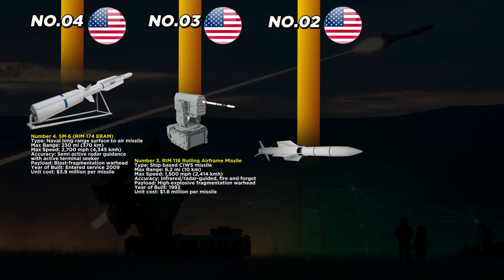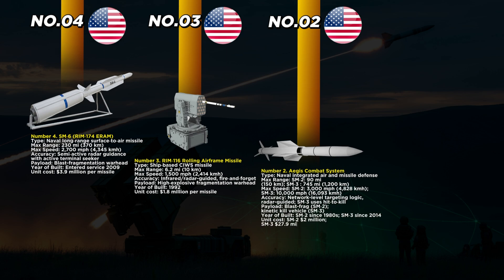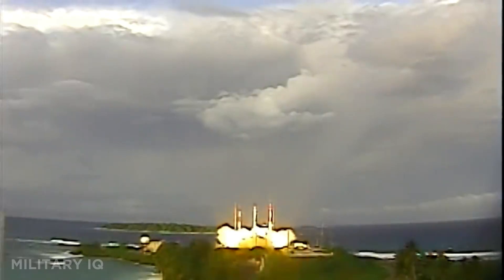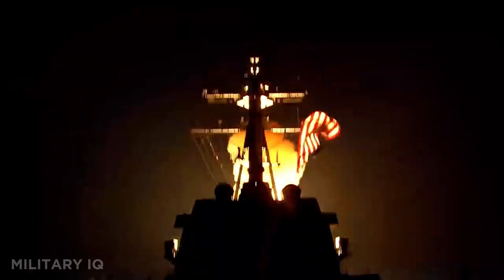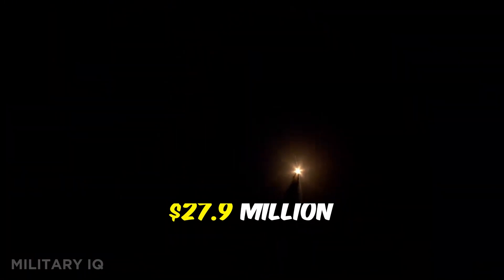At number two is the Aegis Combat System, paired with SM-2 and SM-3 missiles. Aegis is the U.S. Navy's command system for air and missile defense. SM-2 missiles strike at 90 miles and 3,000 miles per hour, while SM-3 can hit threats in space at 745 miles away and 10,000 miles per hour. SM-2 uses radar-guided blast fragmentation warheads, while SM-3 uses a hit-to-kill vehicle. SM-2 costs around $2 million and SM-3 up to $27.9 million. Aegis operates on land and at sea with ships stationed across the Pacific and Europe, providing a floating shield against advanced aircraft, cruise missiles, and ballistic weapons.